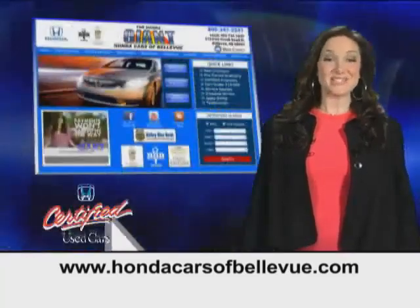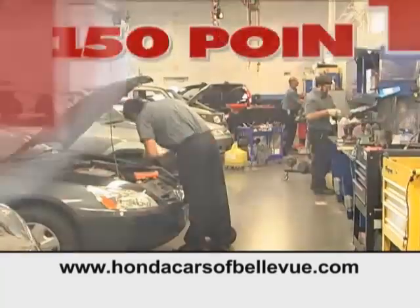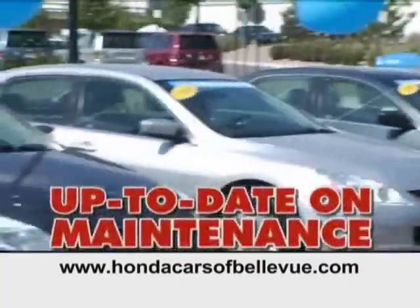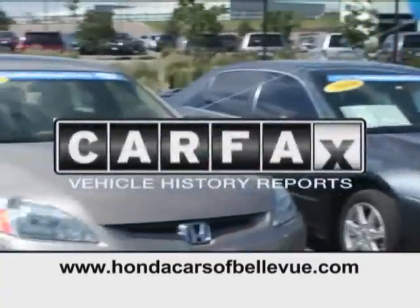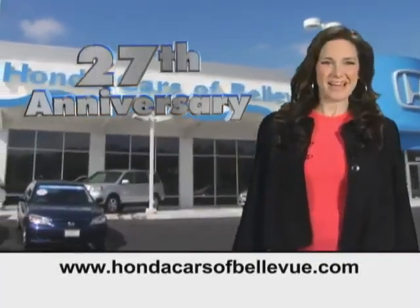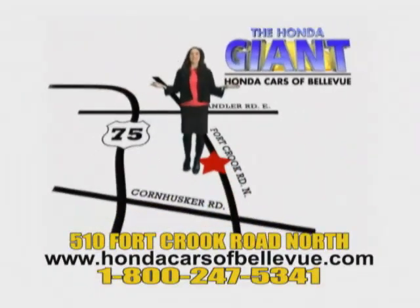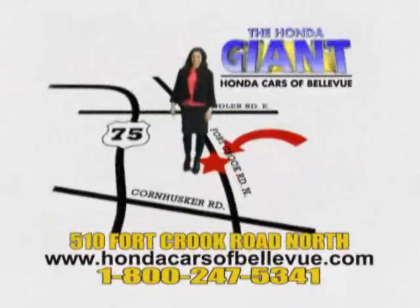For Nebraska's largest selection of certified pre-owned Hondas, go to hondacarsofbellevue.com. Each has passed a rigorous 150-point inspection, is up to date on maintenance, and comes with a Carfax history report. Serving the heartland for 27 years, one happy Honda customer at a time. Honda Cars of Bellevue — one small step off Kennedy Freeway, one giant Honda savings store.